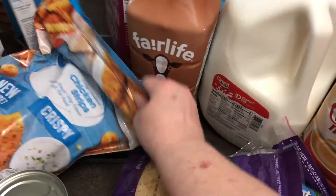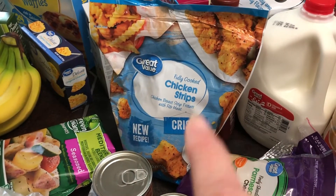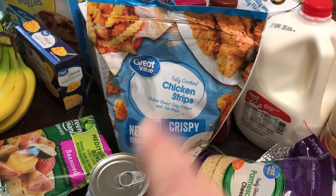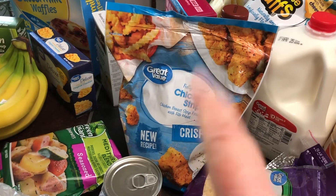I love these chicken strips — I've heard so many people talk about how good these crispy chicken strips are. I'm going to try a recipe using these, not as they're intended, but for chicken parmesan. I'm going to try it and see if it'll work.